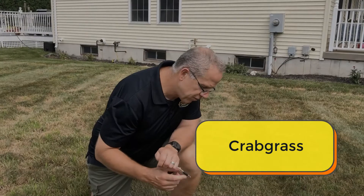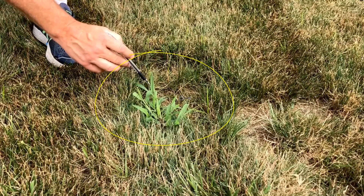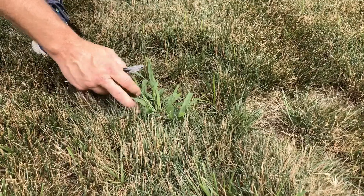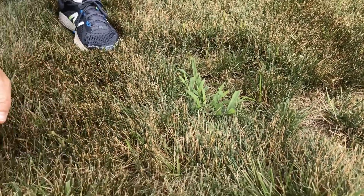This is crabgrass. You can see how crabgrass kind of starts to grow and then just lays open. It has some real stocky areas and it just really opens up — it's very pronounced, which is different than tall fescue.